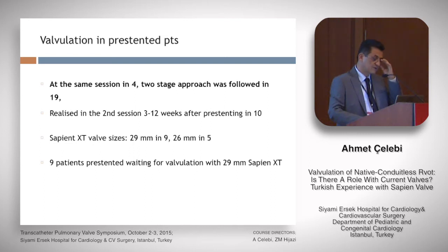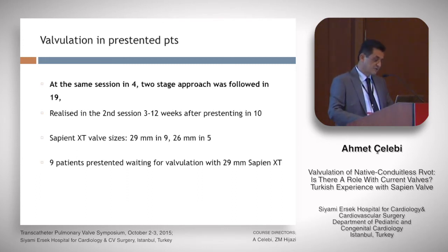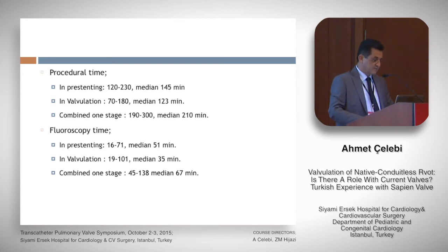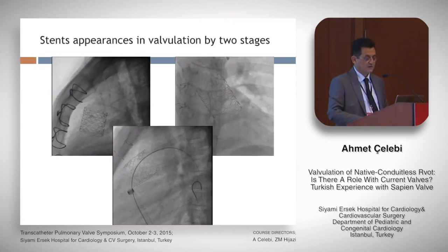The pre-stenting balloon size was approximately 3 mm more than the waist diameter on balloon. Valvulation and pre-stenting were done in the same session in 4 patients; a two-stage approach was followed in 19 patients, with valvulation performed 3 to 12 weeks after pre-stenting. Sapien XT valves were used mainly, mostly 29 mm. The criteria for same-session versus staged approach: if there is indentation or a waist on the stent after implantation, we prefer the same session; if not, we wait.